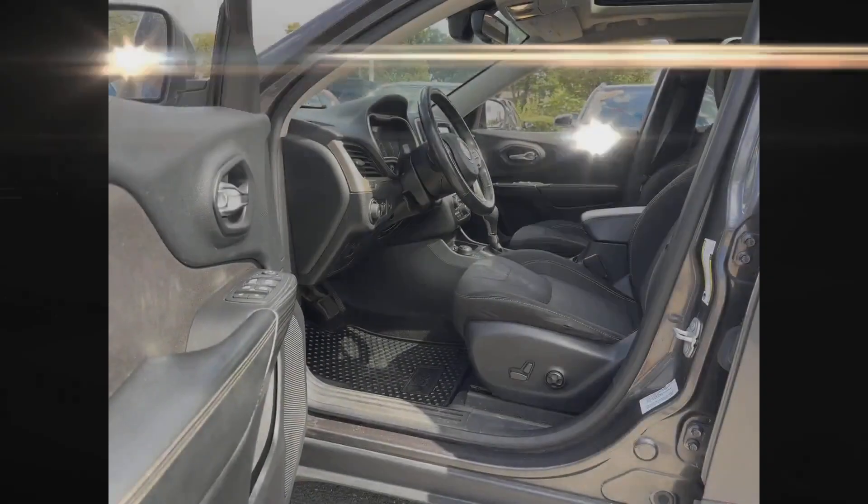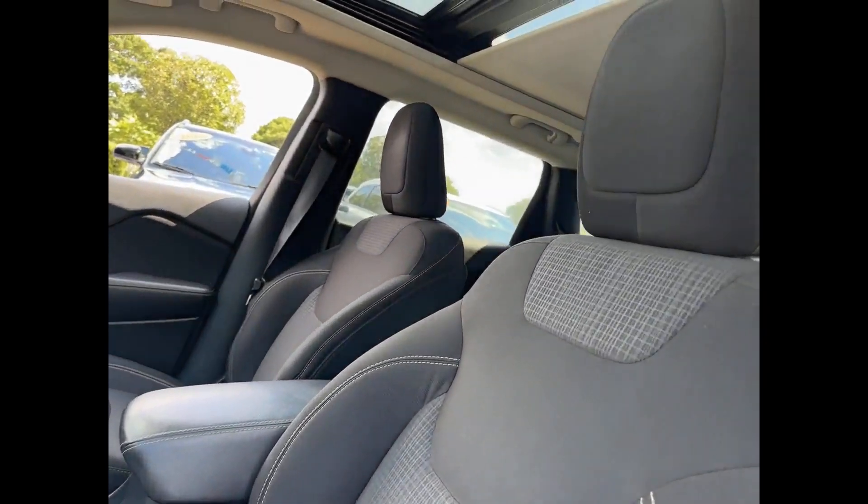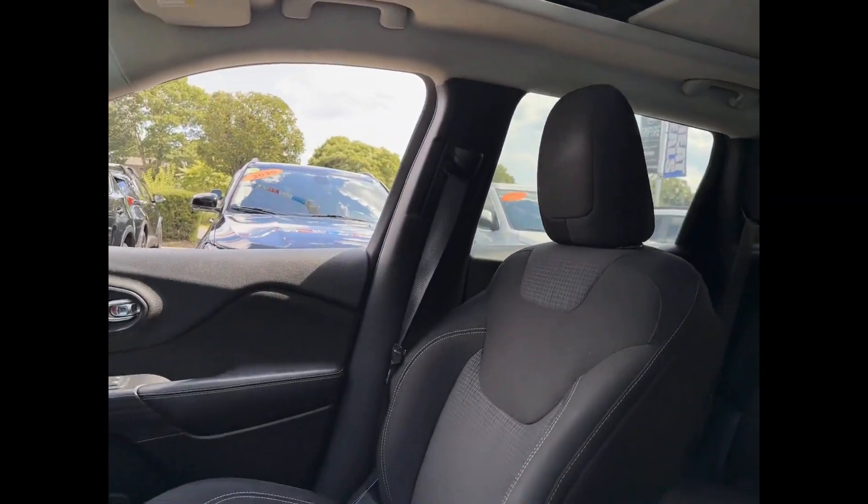Rear spoiler, keyless entry, front bucket seats, steering wheel audio controls, engine immobilizer, automatic headlights, auxiliary input.